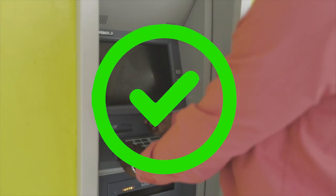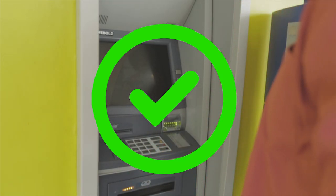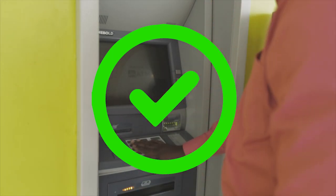Observe the ATM before you use it. Look for glue stains or any unusual marks around the card reader and the keypad. Look out for any hidden cameras. Try to move the parts with your hand if you are suspicious.